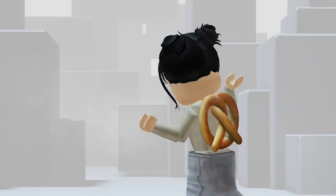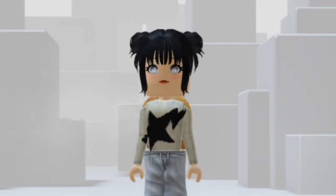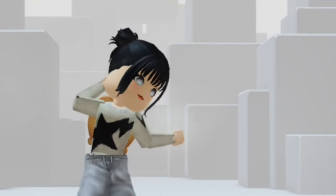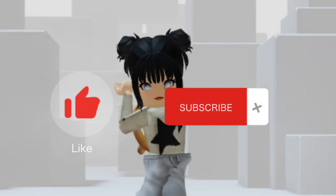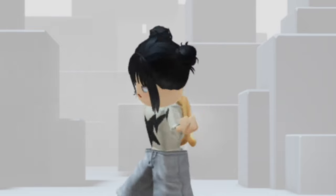Let me know if you guys also like this and your thoughts about it — do you like pretzels or not? That's all for this video, thanks so much for watching and I hope it was helpful. Like and subscribe if you want to, have a great day, bye bye!